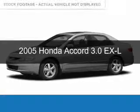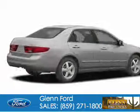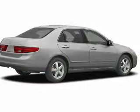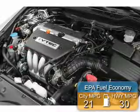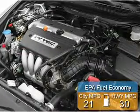This is a used 2005 Honda Accord. It's powered by front-wheel drive, a 3-liter 6-cylinder engine, and a 5-speed automatic transmission. Great fuel efficiency saves you money by requiring fewer trips to the gas station.